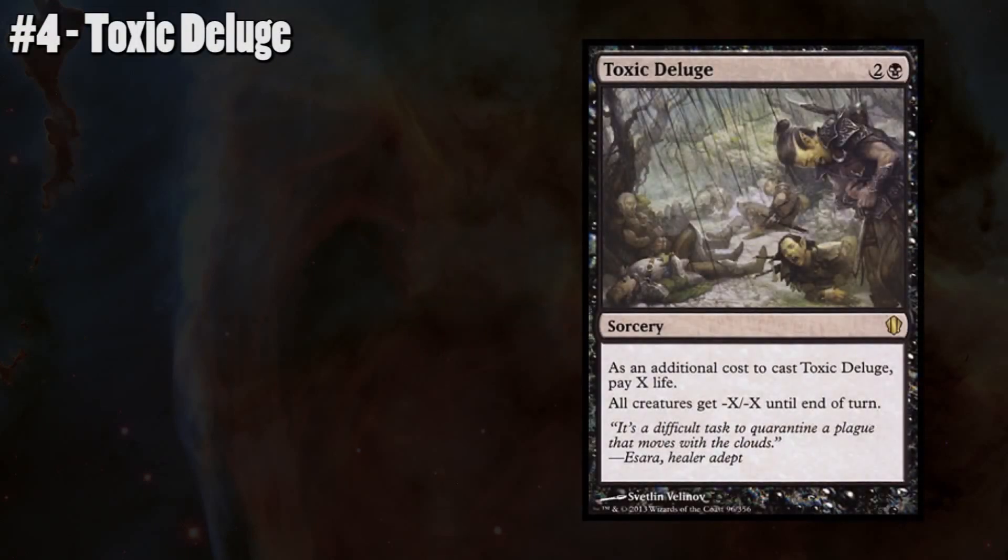Number 4: Toxic Deluge. It's probably my favorite black board wipe and a fantastic card printed in Commander 2013. In the game of Magic, life is a resource, and in EDH we have 40 life to work with, so being able to pay 11 or 12 life to deal with an entire board — regardless of whether they have Hexproof or Indestructible — is fantastic. It also has only one black mana in its converted mana cost, meaning it's very easy to cast. Flexible enough to see play in Legacy, Toxic Deluge is a fantastic board wipe for any EDH deck that runs black. Plus, it was recently reprinted in Eternal Masters, making it one of the few cards on my list you can get as a foil.